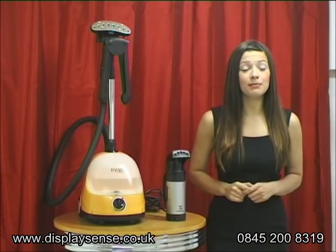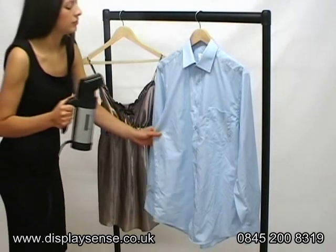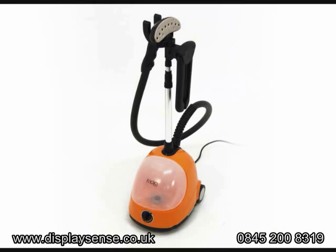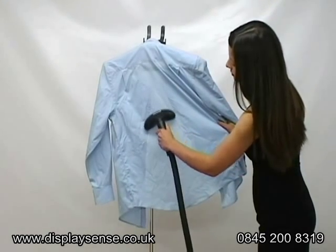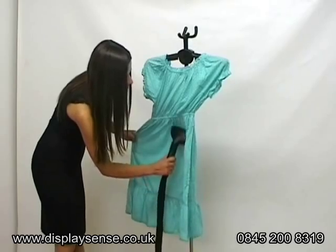When choosing a steamer, you need to consider your usage. For example, a travel steamer is ideal for quick jobs to freshen up a handful of garments and is highly portable, but won't last that long. A domestic steamer such as the Fridger, with its funky colours and compact size, is a good machine but is not as powerful as the commercial models, so you may spend longer with garments or it may not lift creases from thicker material.